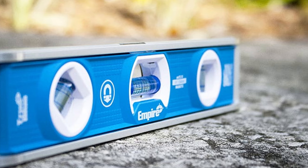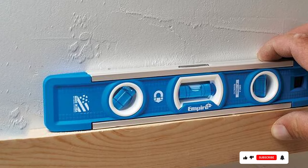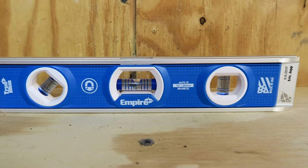With its affordable price point, the Empire Level EM81.9G offers exceptional value without compromising on quality. Upgrade your leveling game with this professional-grade torpedo level and experience the perfect combination of performance, durability, and affordability.